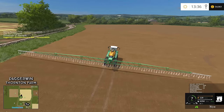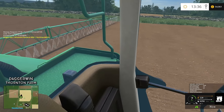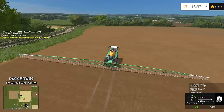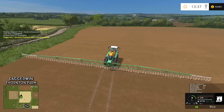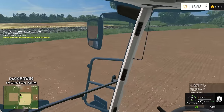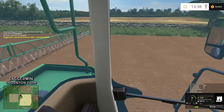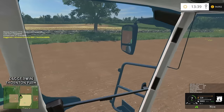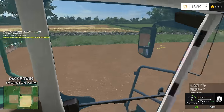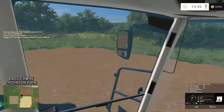That's pretty good. We have to do just two fields — Field 13 and Field 11. Once they are done, we can concentrate on the cows, the sheep, and also the pigs actually, because we do have pigs on this map. So there's a lot to do with regards to the livestock, but first of all let's just get this done.